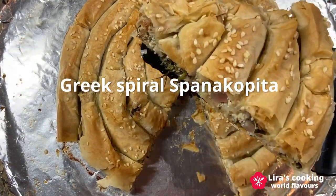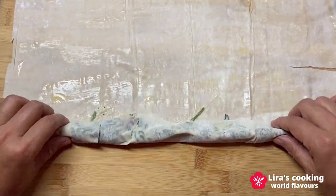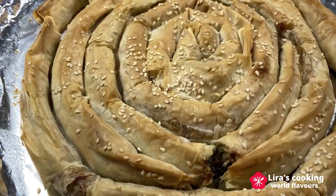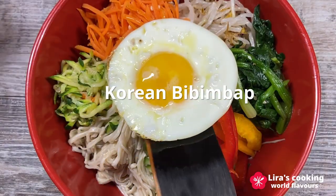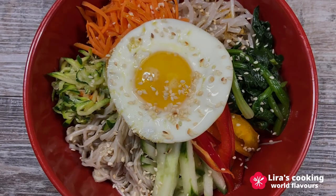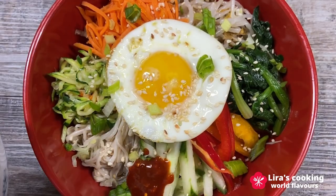Greek spanakopita is a crispy baked dish made with spinach, feta cheese, and phyllo dough. In Asia, we have the Korean popular dish bibimbap. It is a rice dish topped with different vegetables, tofu, eggs, and Korean chili paste. You can also add meat if you like.